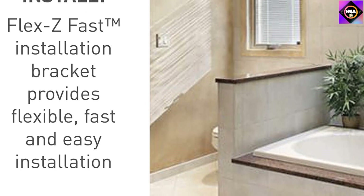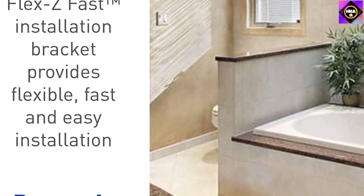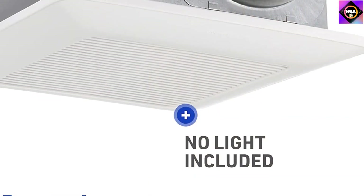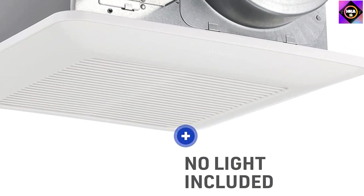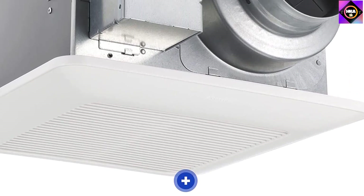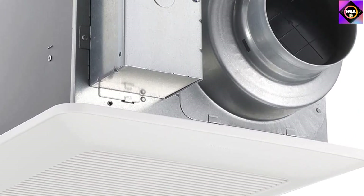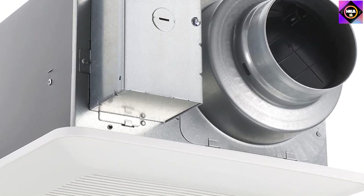The FlexZ Fast Bracket that comes with the unit consists of articulating joints for easy installation and is perfect for positioning the exhaust fan exactly where you want it. Many customers have complained that the timer function doesn't always work properly, and as a result it may sometimes turn on or off at the wrong time. If you face a similar issue, you can report it to the manufacturer or avoid using the feature altogether.